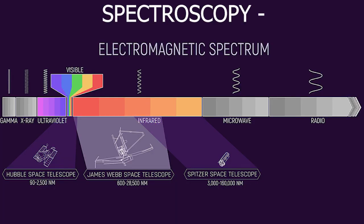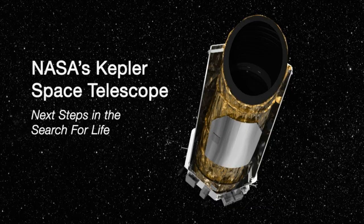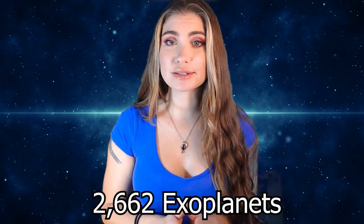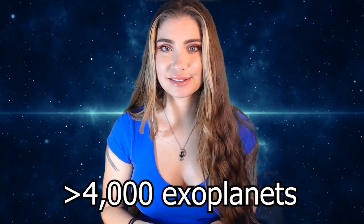Spectroscopy essentially just means to look at or measure spectra — in this case the light spectrum or wavelength of light. In 2009, the Kepler Space Telescope was launched with its main mission being to study exoplanets. To date it has discovered 2,662 exoplanets, and while other telescopes including the Hubble have discovered many exoplanets, Kepler by far has discovered the most. Currently we have discovered over 4,000 exoplanets, and we've just been waiting for the right technology to uncover more information about these mysterious celestial bodies.